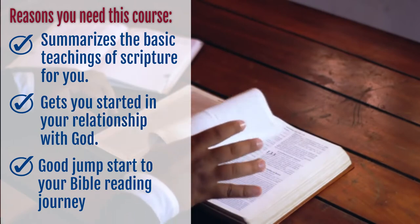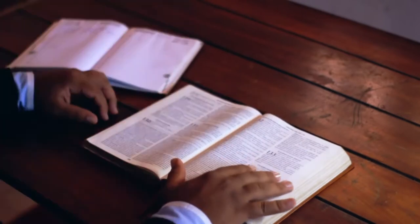The third reason is that these lessons get you started on your own Bible reading journey. So as soon as you're done with these lessons, you can start your own journey of reading from Genesis to Revelation.